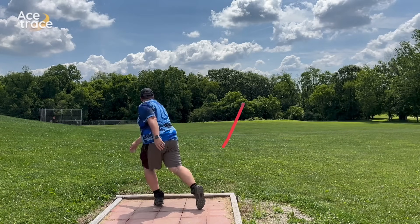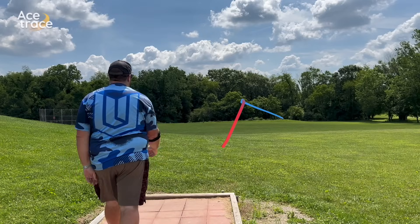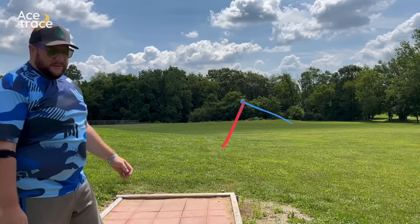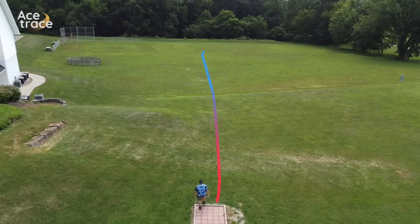They said they opted for overstable forehands instead, with either approach discs or fairway drivers, to just get as far right as possible. Which makes sense — you want a disc to go to the right, you throw a disc that can go to the right, however you can make that happen. But an overstable forehand shot isn't exactly the same as an understable mid-range.